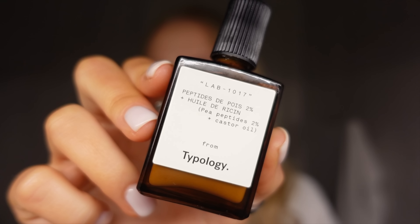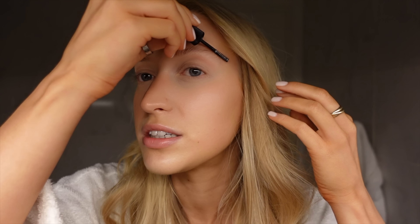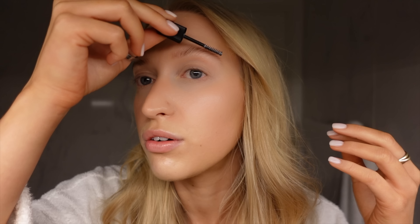I'm just going to pop on some of this Lash and Brow Serum. My skincare routine is never complete without a Lash and Brow Serum, and this one is enriched with 2% pea peptides and castor oil to really strengthen your lashes and brows. I find that using a Lash Serum really does make the biggest difference.